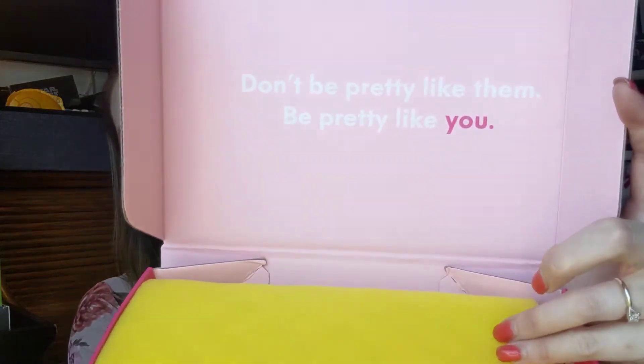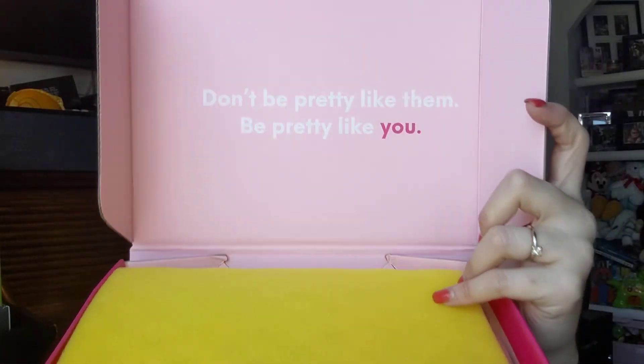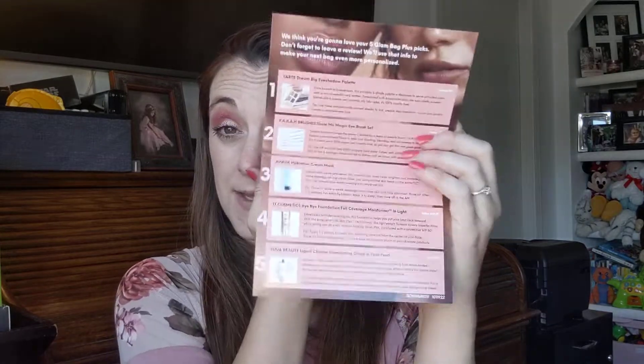Thank you for watching, thank you for subscribing — if you haven't, please subscribe. When you open it up, this is what you get. Here's a little sneak peek. It says 'Don't be pretty like them, be pretty like you,' which I love — I want to put that on the wall. And there's usually a card. This month it says August 2019, 'Bear Yourself.' The card has a list of all the products inside the box.